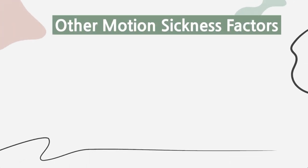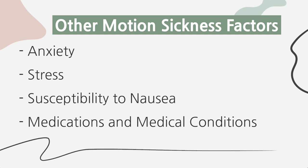Other factors that can contribute to motion sickness include anxiety, stress, and a person's susceptibility to nausea at baseline. Certain medications or medical conditions can also increase the likelihood — for example, a history of migraines increases a child's risk. A lot of motion sickness is connected to that disconnect between the physical feeling of movement and visual input, so reading a book or looking at a phone or iPad can increase this feeling in some people.